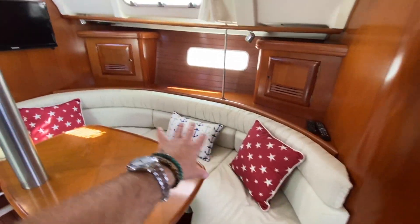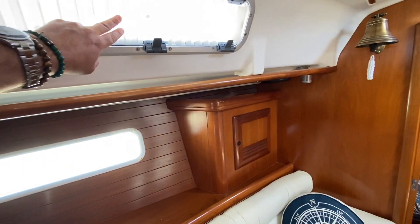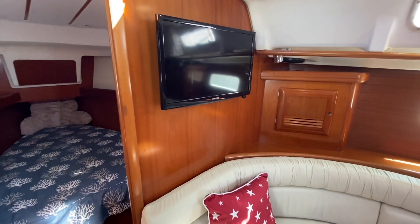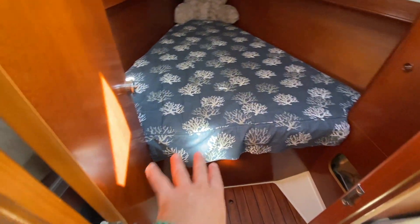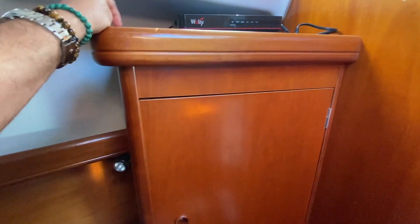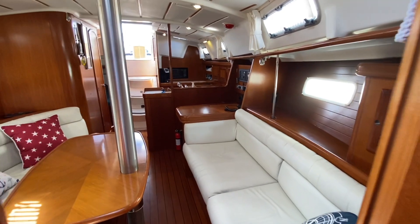Directly across from the nav station is a large U-shaped bench seat. They've done a nice job with these little peekaboo shades on the opening ports, and there's an overhead opening hatch and a Samsung television mounted on the starboard bulkhead. Moving up to the V-berth, just behind the door is a little bench seat where you can sit and put your shoes on. It's a nice V-berth with a full hanging locker closet, a portable dish dome for TV, and a DVD player. The overhead opening hatch and two side ports give this forward cabin good ventilation and airflow.